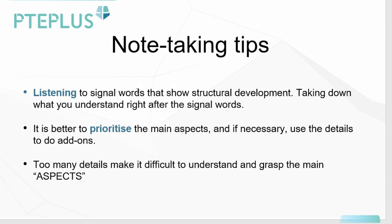So we can see here that listening to signal words that show structural development can help us in identifying what the main aspect is, and taking down what you understand right after the signal words. Another key aspect is to note that it's better to prioritize the main aspects, and if necessary, use the details to do add-ons, because details are not only going to help add more detail, but they're also going to help us understand the main aspects, especially if our listening to the main aspects is quite poor. Too many details make it difficult to understand and grasp the main aspect, so we need to understand the main aspect before writing in the details.